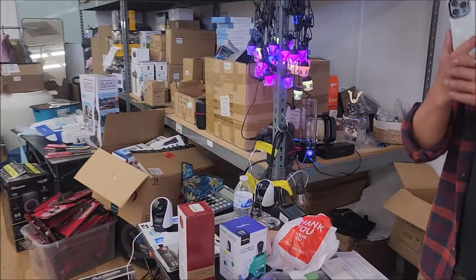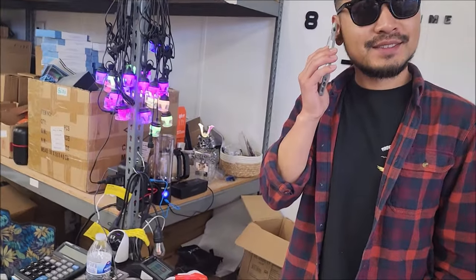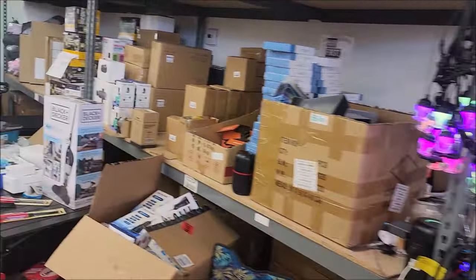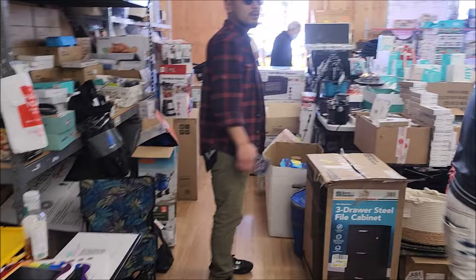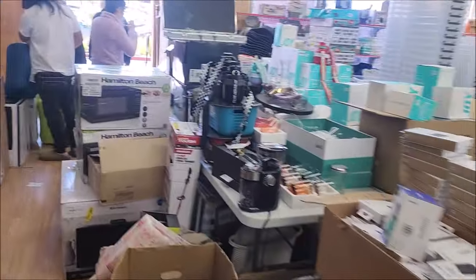Did you guys just open up or something? No, we opened five months ago. People just drive by, you know. How much is this vacuum up here? $130. Yeah, it looks like a super vacuum. They've been open five months — I'll put this on my YouTube channel and see if we can get you some customers here. Thank you!